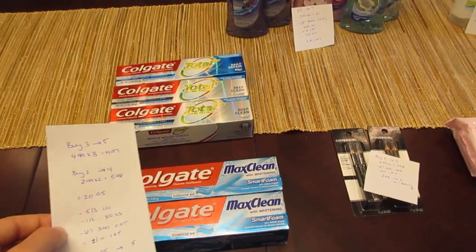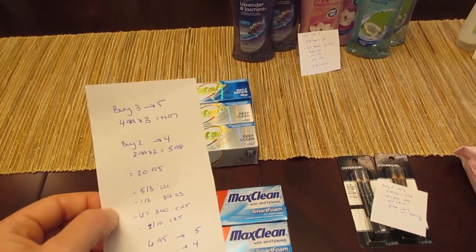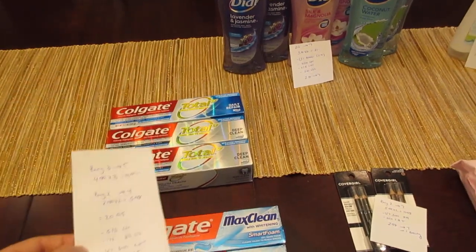The other deal is on the Colgate Max. It's buy two, get back four. They're $2.99 each, so two of them would be $5.98. So a total cost of $20.95 for all of the toothpaste.